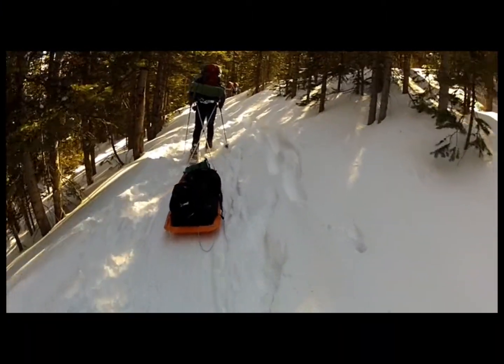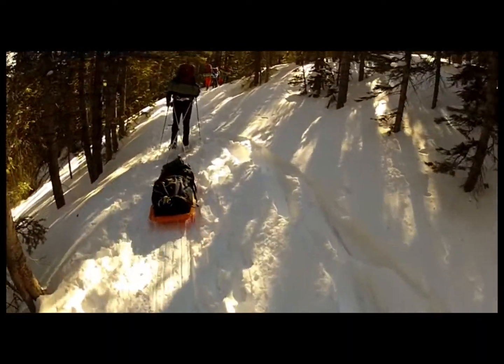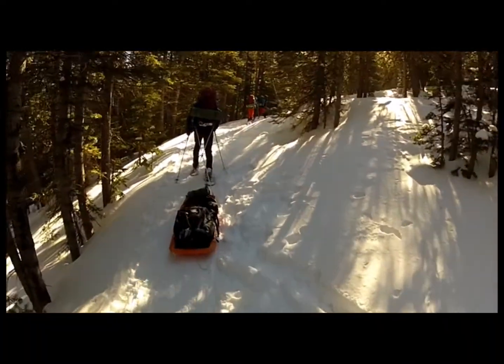CCU snow shelters and winter camping, day one. Headed into Butler Gulch in the Arapahoe National Forest. Beautiful day — thank you, Lord.